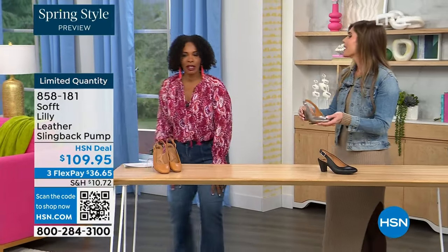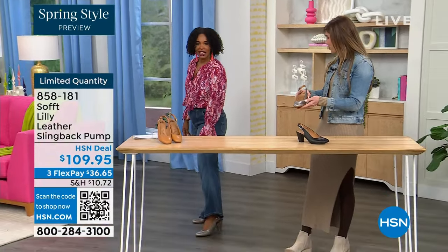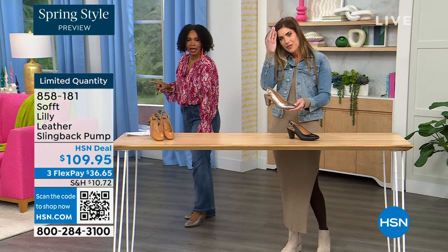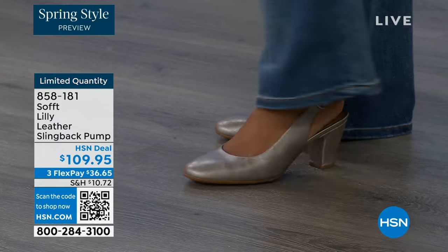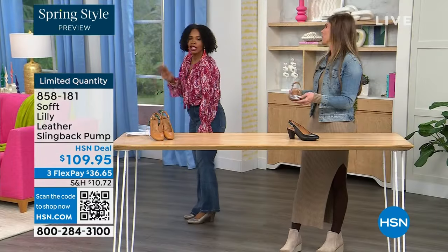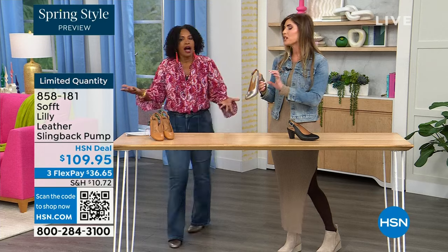Let me step back so you can see — it's so cute. I pop them on and I'm not pitched forward, they're not too high. It's the perfect heel height. This is that shoe you literally could wear as you're going into work, even if you're someone who is on your feet all day.